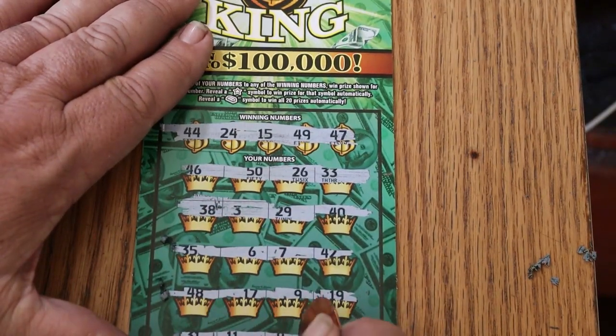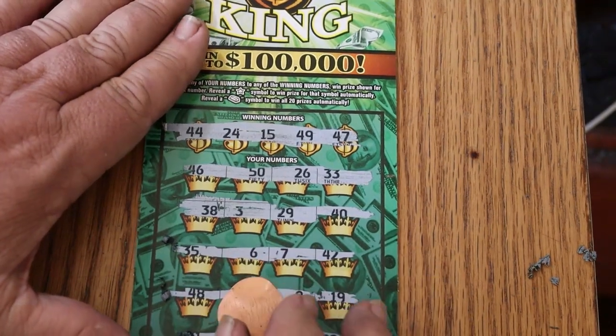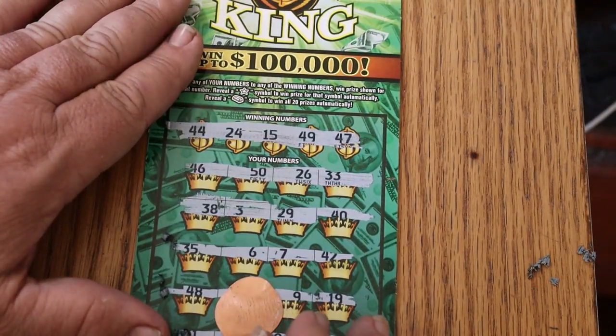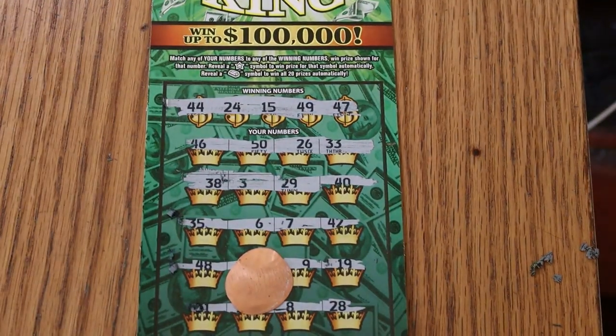31, 11, 8, and 28 — and nothing. So stay tuned tomorrow; we'll see if we can get a winner out of that one. AZ Scratchers signing off for now. Have a great day, everybody. Bye.